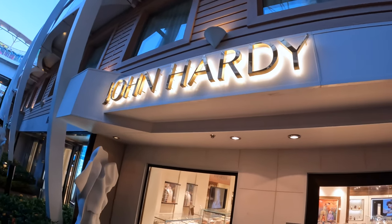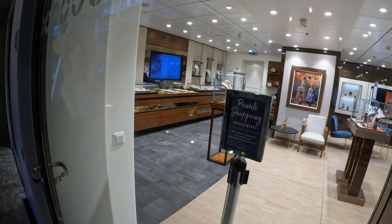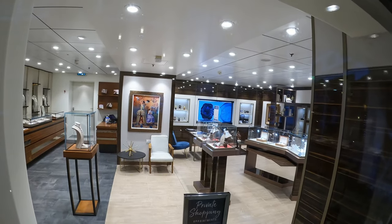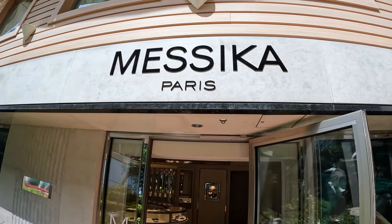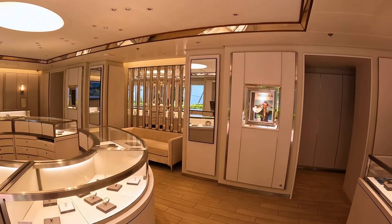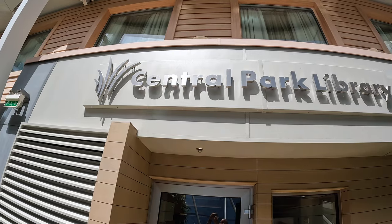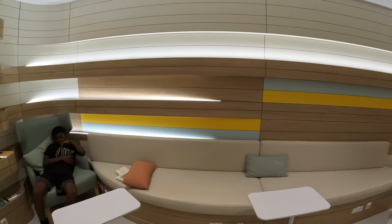Moving on from dining and drinks, there is a shopping area which includes a John Hardy store — unfortunately it was not open for general shopping, so we got the best shot we could. Masika is another brand store you'll find in Central Park on Oasis of the Seas. There's also a Tiffany store, though we weren't able to get a video shot of that. The ship's library is also found in Central Park — a great place to relax and catch up on a good read.